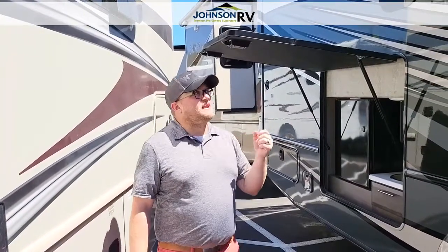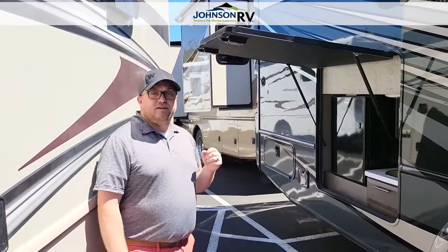Hi, Dusty here at Johnson RV in beautiful Sandy, Oregon. Today we're looking at a Thor Magnitude SV34.